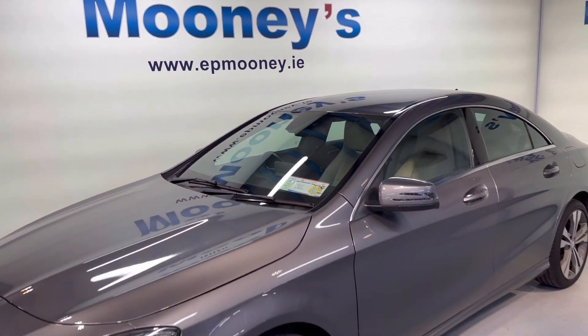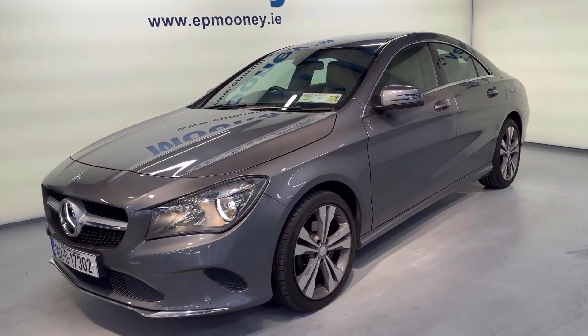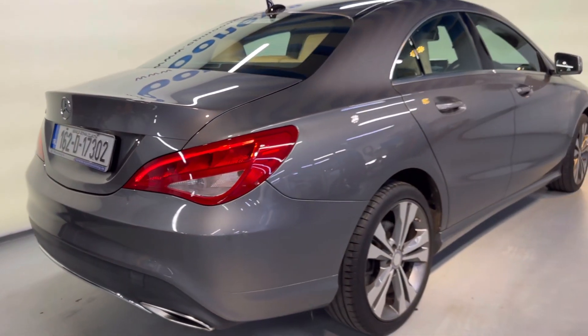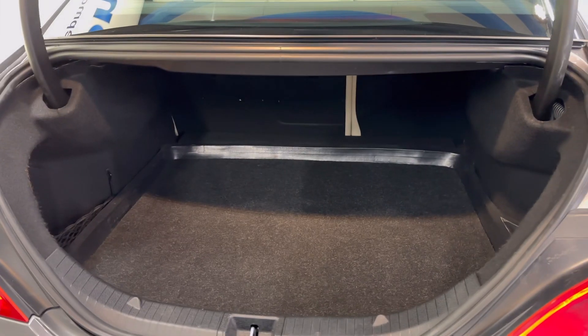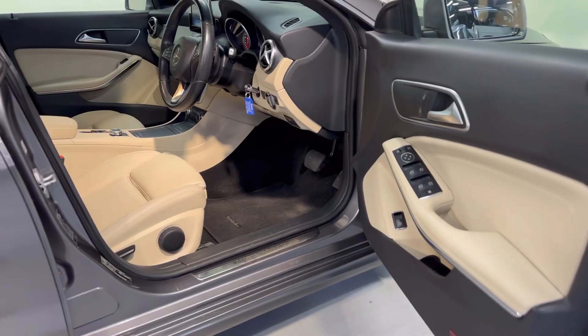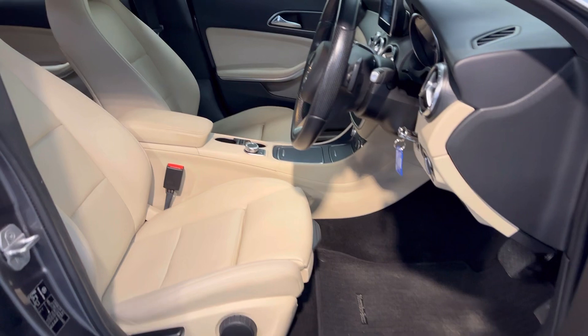Welcome to Mooney's Garage here on the Longwell Road. Today we have this showroom condition 162 Mercedes CLA. This comes very nicely specced with those 17 inch diamond cut alloy wheels, good boot space in the CLA, and a very stylish and comfortable leather interior with those bucket seats.